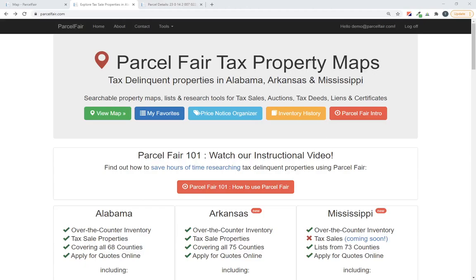Hello again ParcelFair users and welcome to the fourth video in our 2021 series. This week we're mixing up the topics a little bit and we're going to show you how to organize your property research using lists in ParcelFair. This is taking a short break from our recent videos where we showed you different ways to search for specific types of properties and specific tax scenarios. We'll get back to those videos, but we've had a lot of questions about lists recently and I want to take the time to show everyone how to use them.